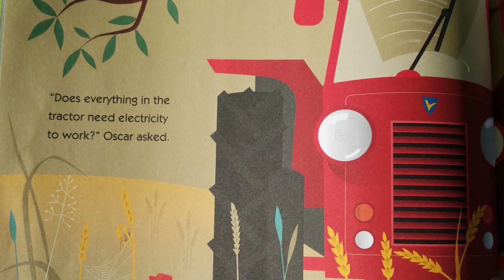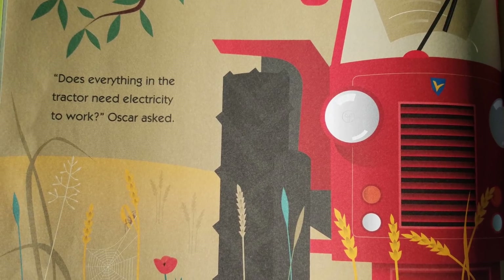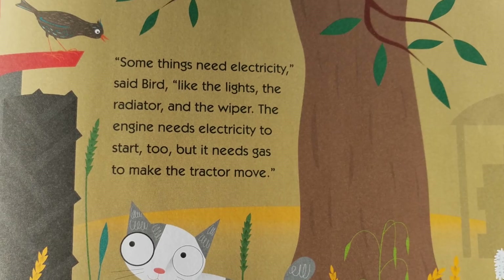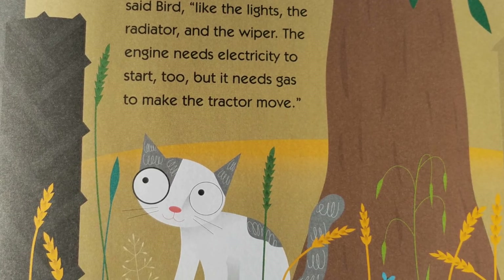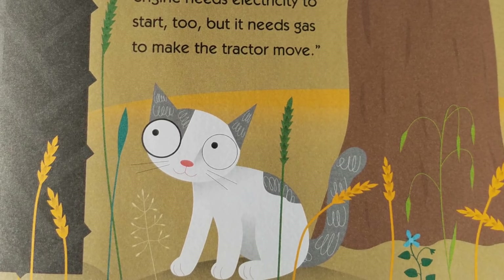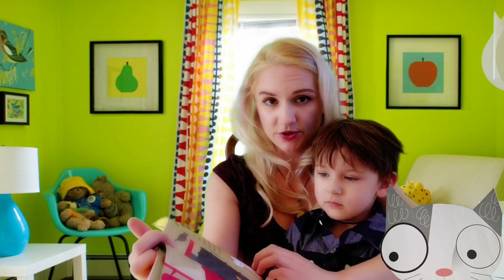Does everything in the tractor need electricity to work? Oscar asked. Some things need electricity, said Bird, like the lights, the radiator, and the wiper. The engine needs electricity to start too, but it needs gas to make the tractor move.